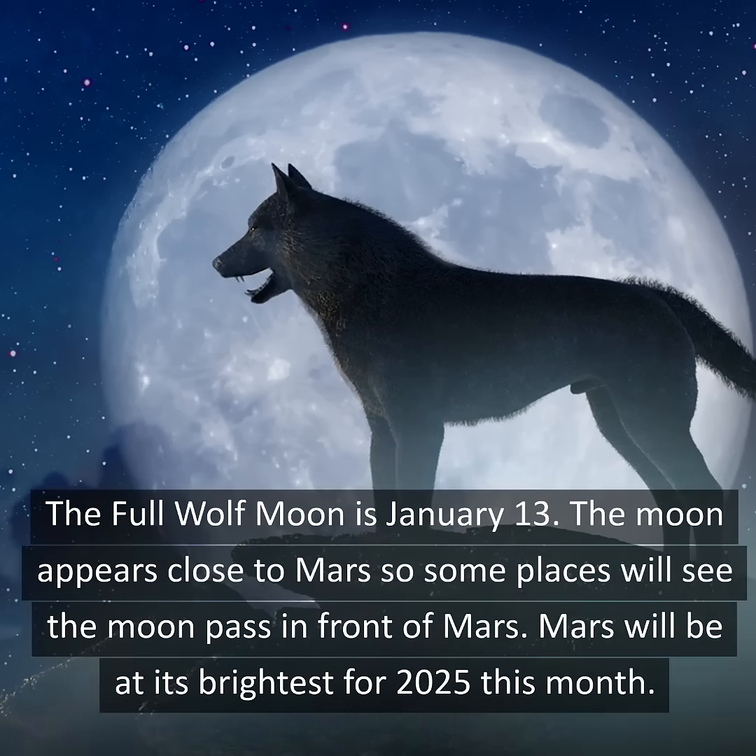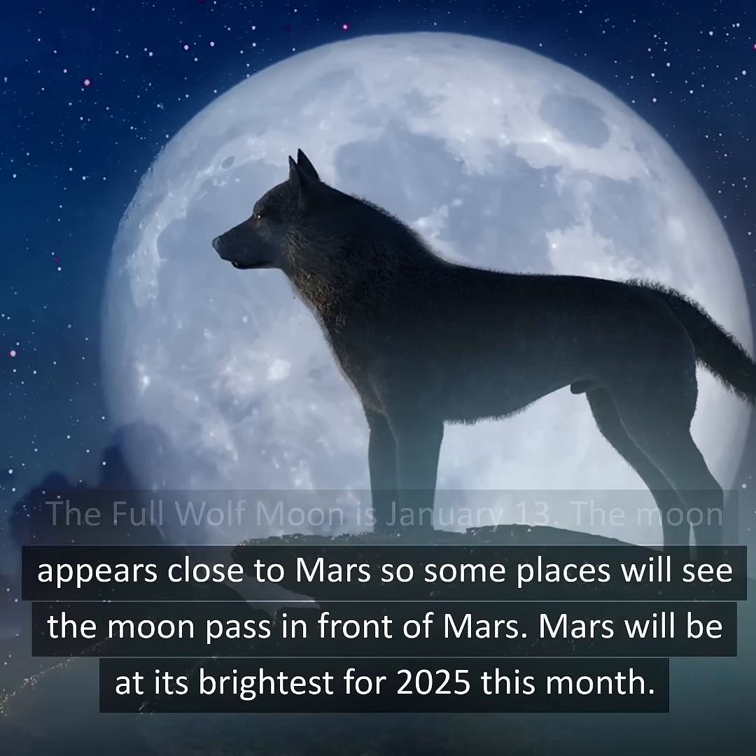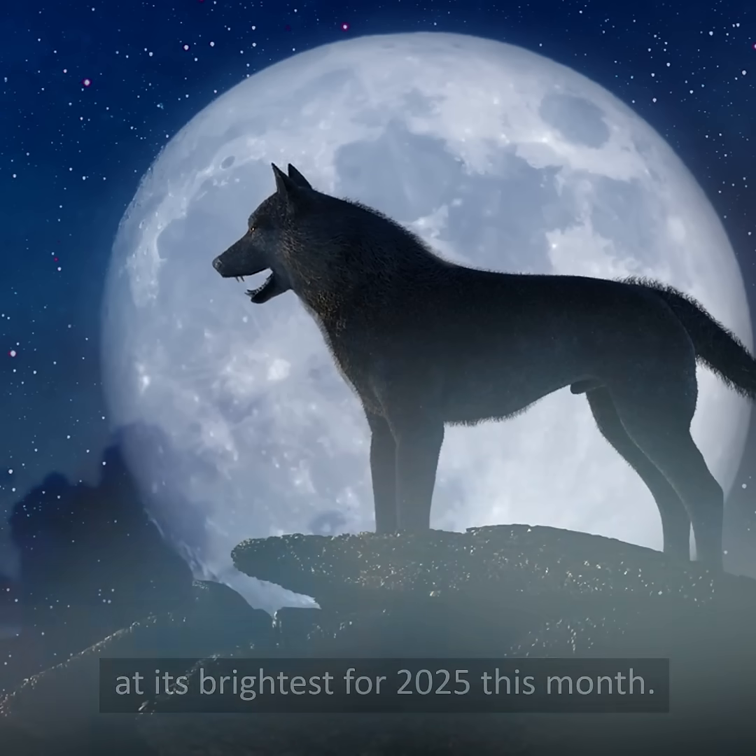The full Wolf Moon is January 13th. The moon appears close to Mars, so some places will see the moon pass in front of Mars. Mars will be at its brightest for 2025 this month.